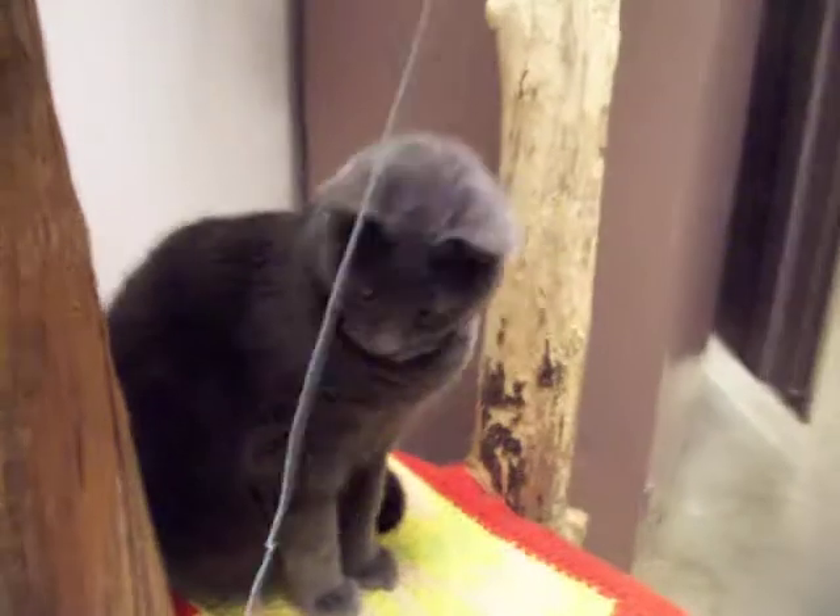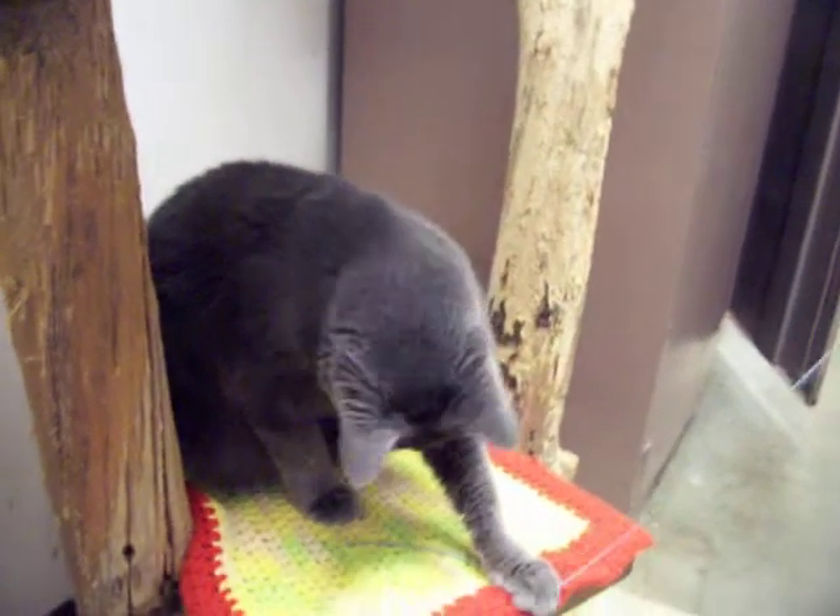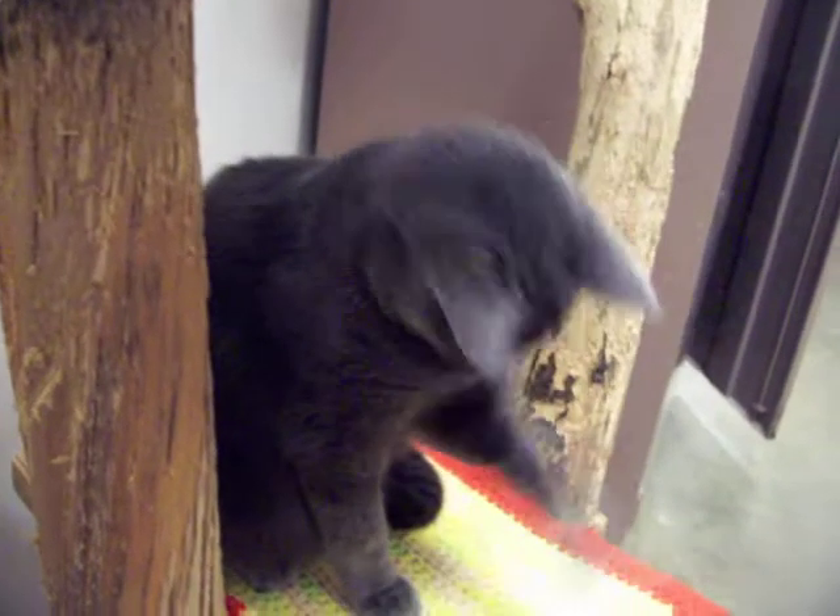She is all gray — very gorgeous looking cat. She is keen on playing and she lets you pet her.